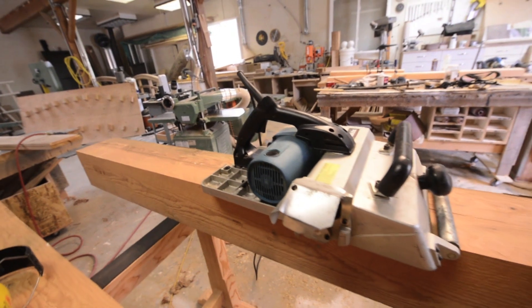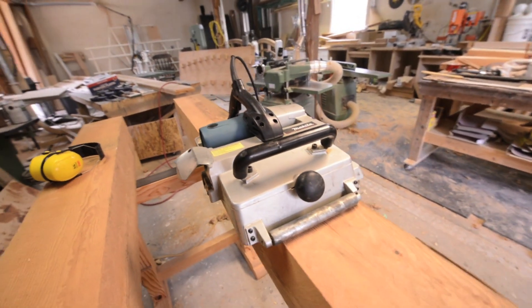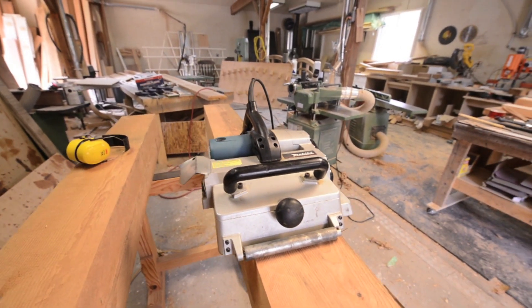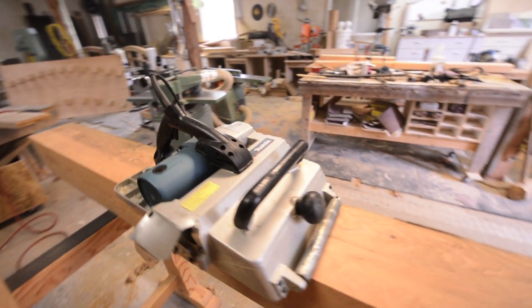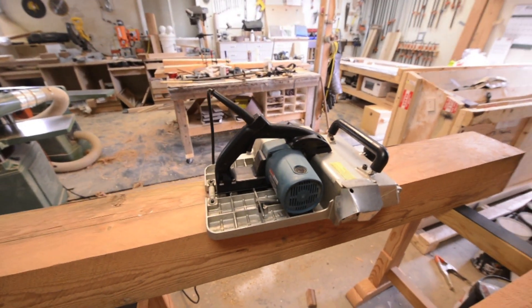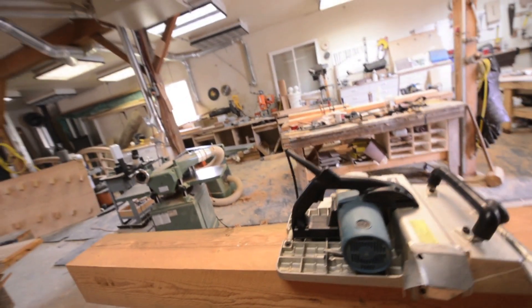The machine I'm talking about is this — the Makita KP312. OMG is probably what's coming out of your mouth right now, because yes, this is a 12-inch wide handheld power planer! Sorry, that wasn't necessary, but sometimes I just get excited.